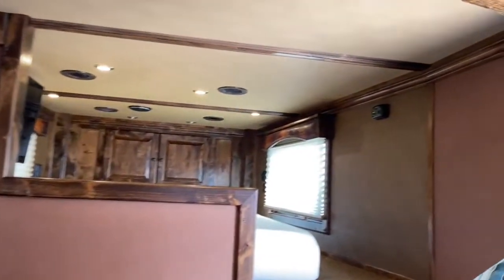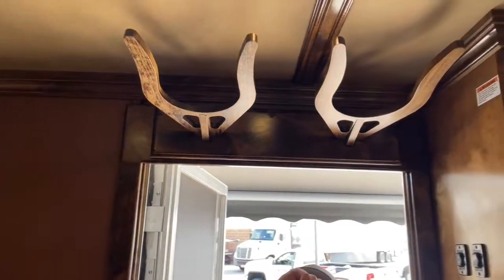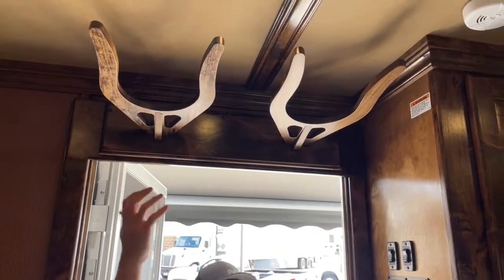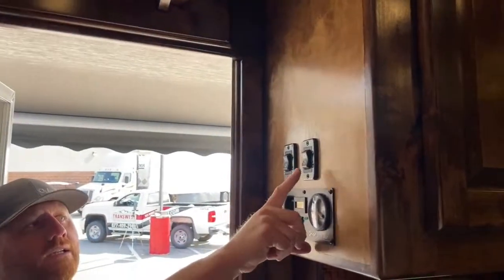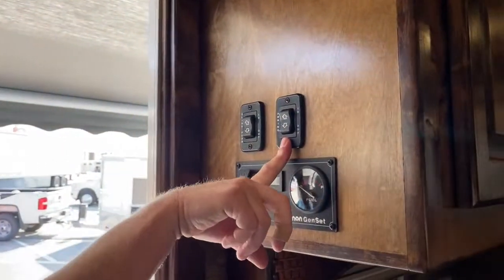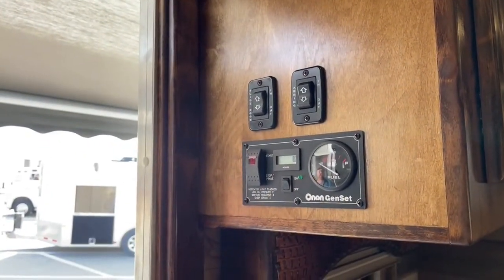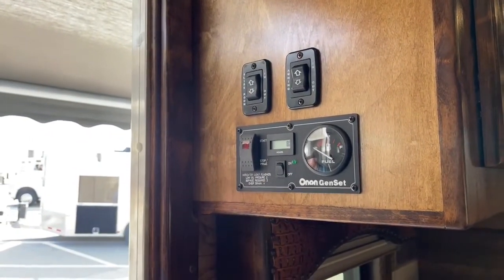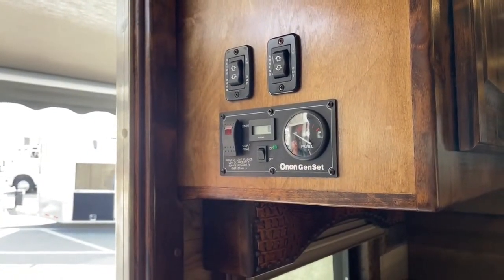Before we step out, above the door you've got two cowboy hat racks — getting creative on where we can store items. Out here is the operation for the electric awning — just a push button in and out, not like manual awnings. We also have the operations for the slide out here.